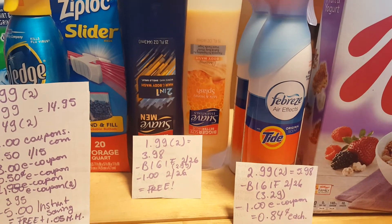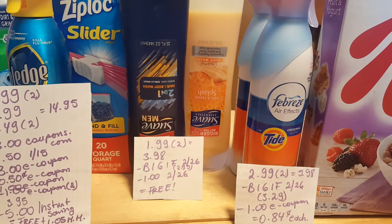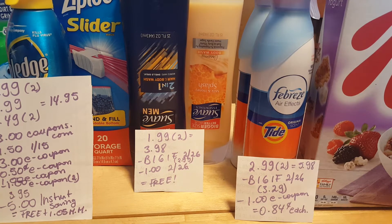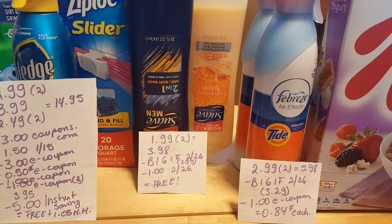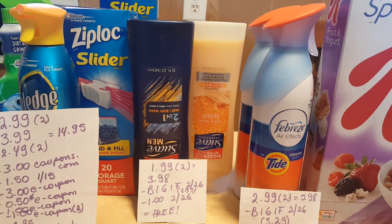The Febreze with Tide is $2.99; for two of them it's $5.98. We have the buy one get one free coupon that came out in the Procter & Gamble insert. That coupon worked just fine — no one needed to help me with that and it deducted $3.29 automatically. There is also a $1 e-coupon that came off today, so it's a cost of $0.84 for each one.